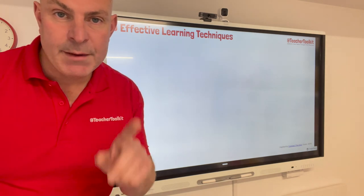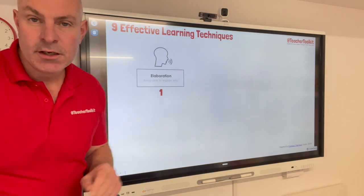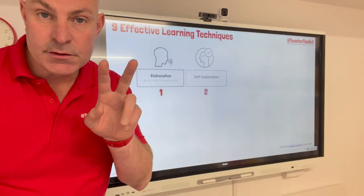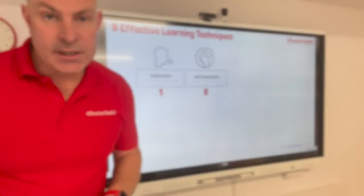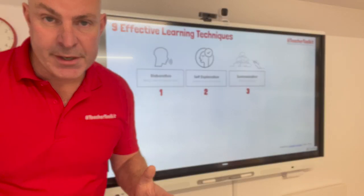Number one: elaboration — generating and being able to explain why a student comes up with a particular answer. Study skill two: self-explanation — being able to explain new information. Study skill three: summarisation — a bite-sized overview of the information.